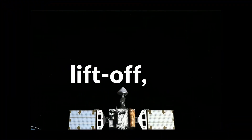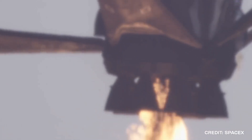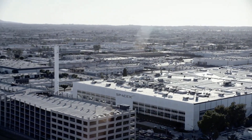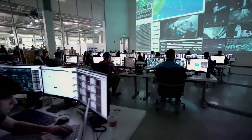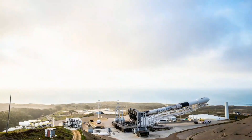Welcome back to Liftoff, where we provide you the recent news about rocket launches, space news, and anything mysterious in space. Today we're going to find out how SpaceX launched the Korean Pathfinder Lunar Orbiter into space, and stay till the end to know about the success of this project after reaching the Moon.